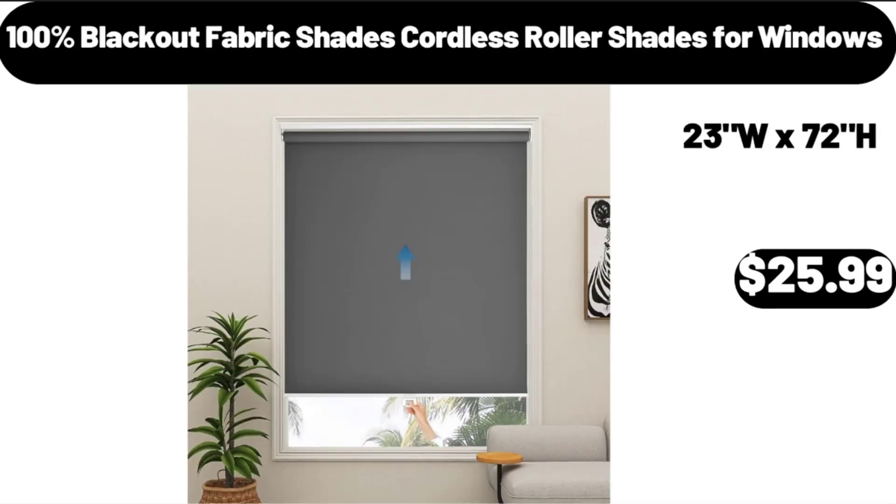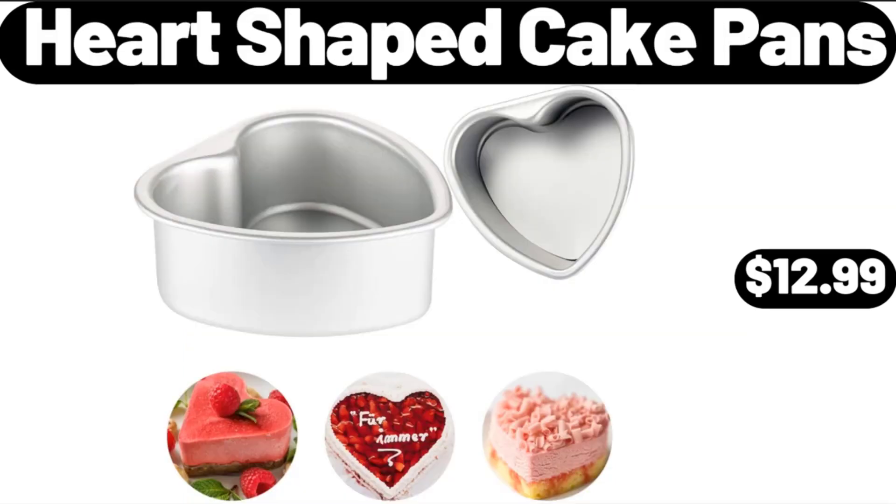100% Blackout Fabric Shades, Cordless Roller Shades for Windows, $25.99. Heart Shaped Cake Pans, $12.99.